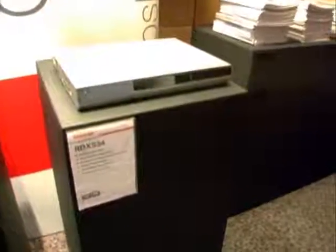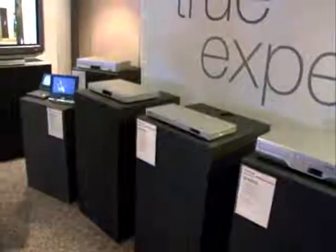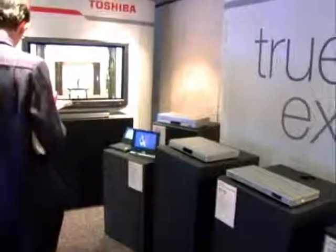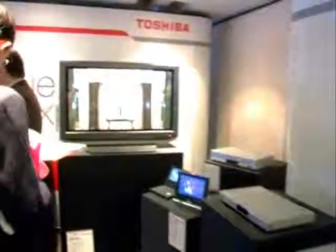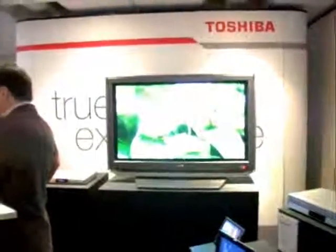On this side we can see the DVD recorder, and on the end here we have our plasma and two portable DVD players. That's a great trip around to see the new products — thank you very much, and we'll see you on the web very soon. Thank you very much.